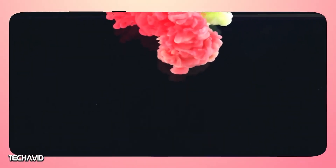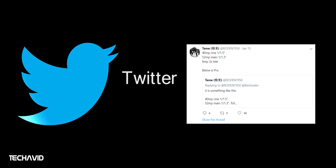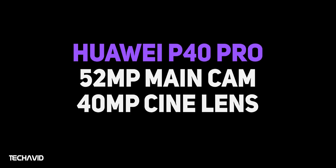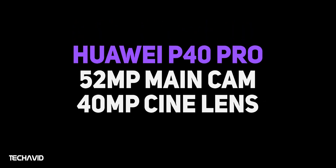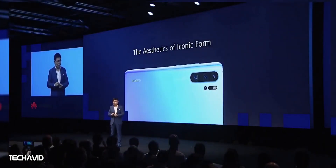The cameras are also one fewer for each model. The Huawei P40 features triple rear cameras and a dual selfie camera: a 52-megapixel main camera, a 40-megapixel Cine camera, and an 8-megapixel 3x optical zoom camera. The Huawei P40 Pro features quad rear cameras and a dual selfie camera: the same 52-megapixel primary lens, a 5x optical zoom lens, a 40-megapixel Cine ultrawide lens, and a time-of-flight sensor. The main difference is the number of cameras, with the time-of-flight sensor present only on the P40 Pro and Pro Premium Edition.